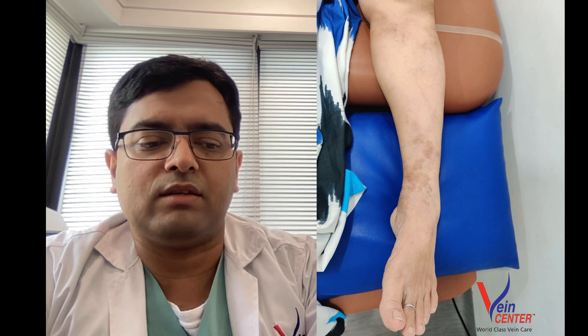Here is a picture of her legs two months post-procedure, and we can see that the discoloration is much better. Her pain and heaviness were relieved almost instantly after the procedure, and she is doing well.